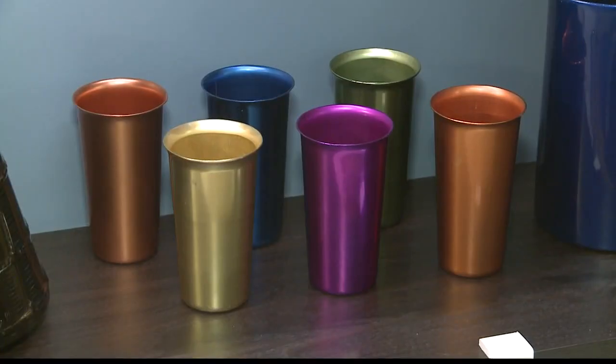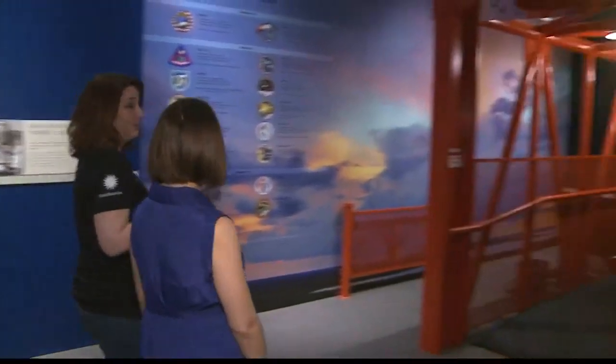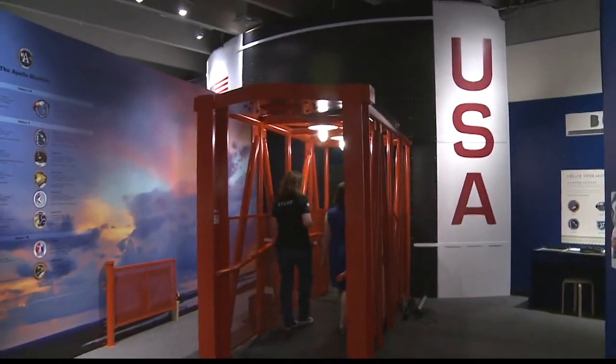At this point in the exhibit, all artifacts have come from the St. Louis Science Center's collection. So now this is what leads you into the Smithsonian part, the Destination Moon experience, where you get to see the actual Apollo 11 command module.